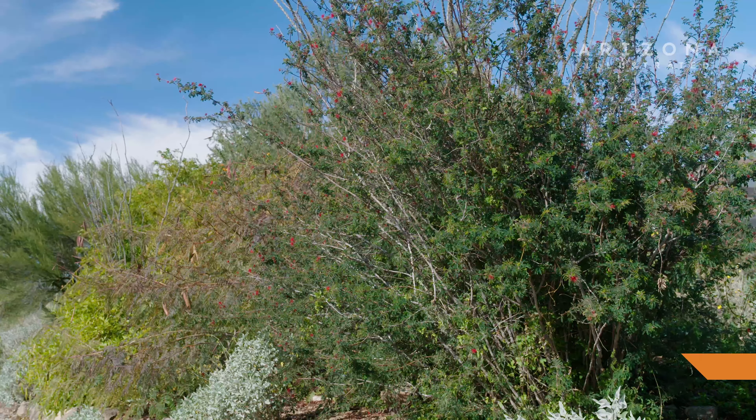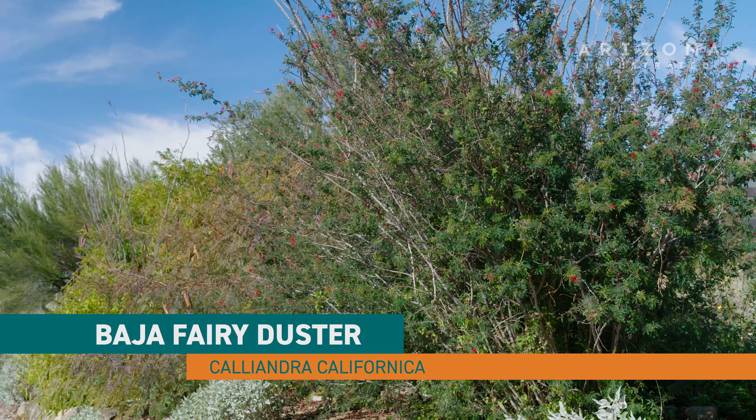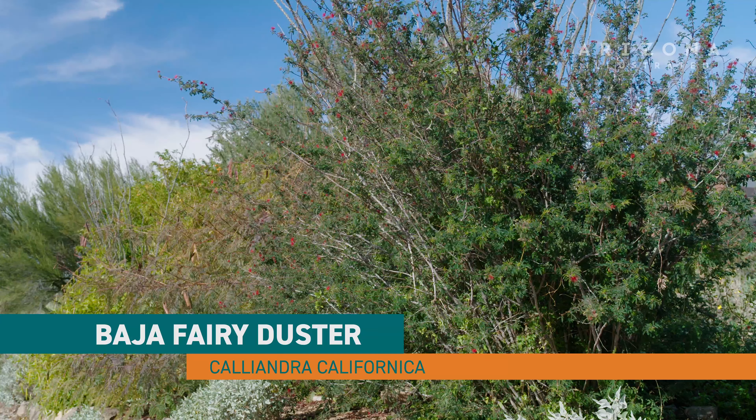My name is Alex Arnold and I'm a horticulturist here at the Desert Museum. This is a Baja fairy duster. Its Latin name is Calliandra californica.